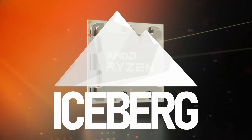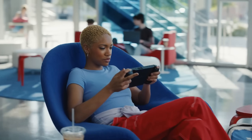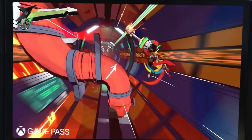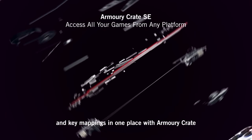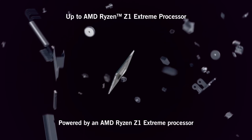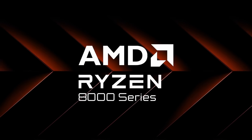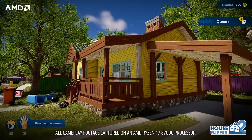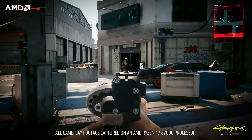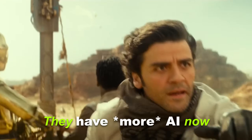AMD's 7000 series APUs have been a big success, with dozens of mini PCs and Steam Deck-killing handhelds flooding the market, delivering surprising levels of performance and efficiency. The 8000 series has some big shoes to fill. Alas, if you're expecting Zen 5 and RDNA 4, then you're going to be disappointed. However, they do have AI now — well, more AI.